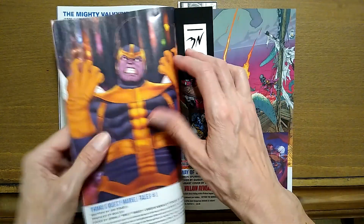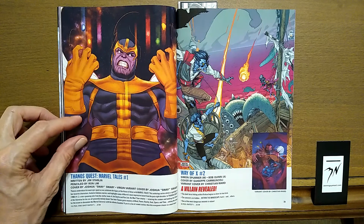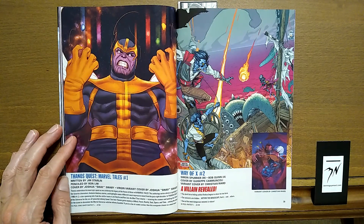We're going to skip ahead here to Thanos Quest, Marvel Tales number one, written by Jim Starlin. This is a bigger book — 112 pages for $7.99.